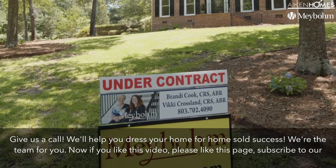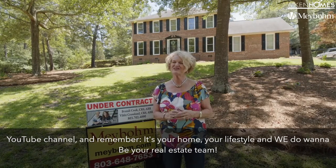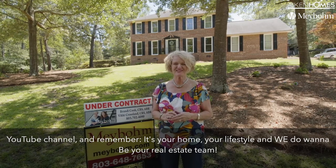Now if you like this video, please like this page or subscribe to our YouTube channel. And remember, it's your home, your lifestyle, and we do want to be your real estate team.